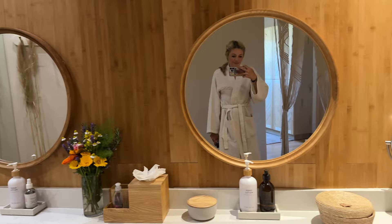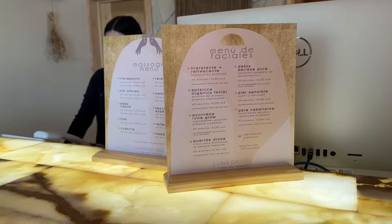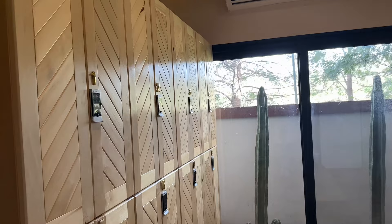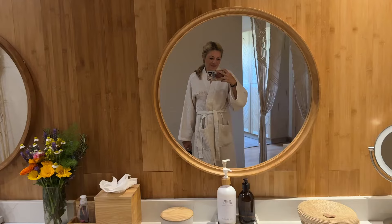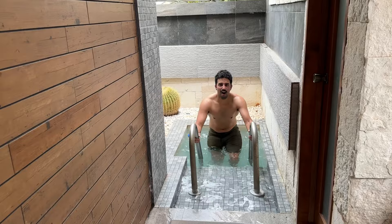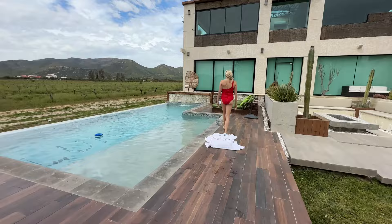That massage was a hundred percent worth it. It definitely was not any cheaper than it would be in the U.S. — it was $165 for a 60-minute relaxing massage. When you check in, they give you three different scents to smell and you get to choose what scent they use for your massage. The locker rooms are insanely beautiful — there's a whole area for women to get ready with a blow dryer, q-tips, hair ties, and water. I took a shower after and it was honestly one of the nicest showers I've ever taken. You just have to come visit this spot to see.